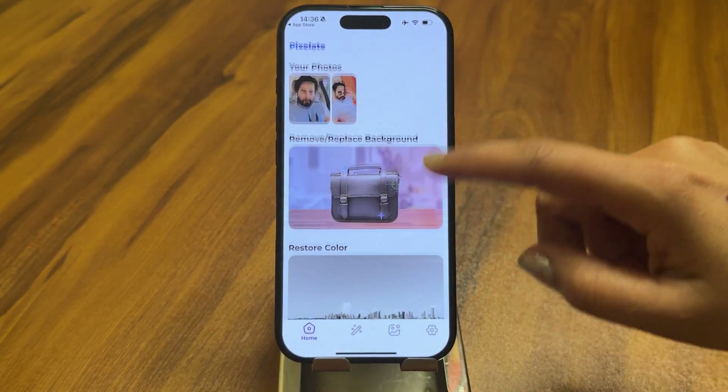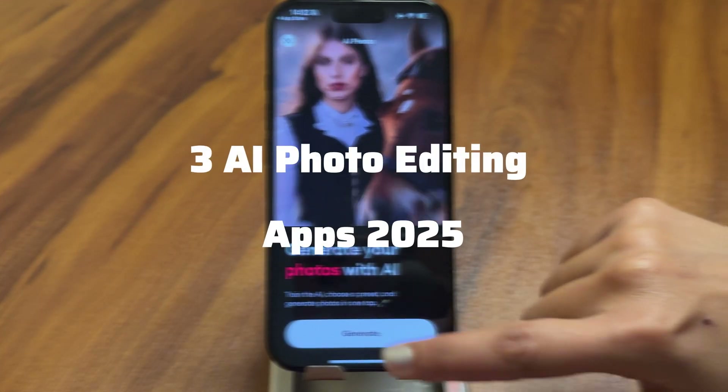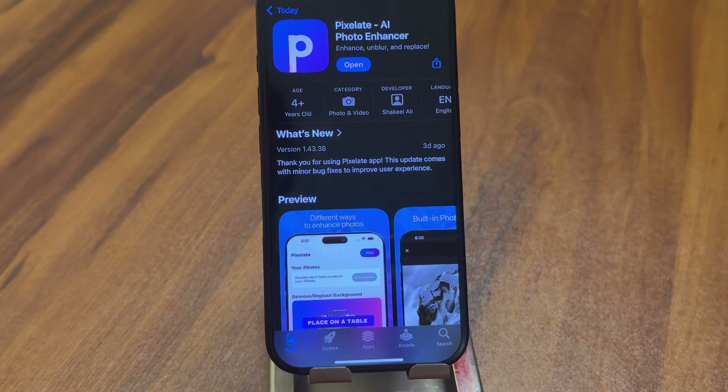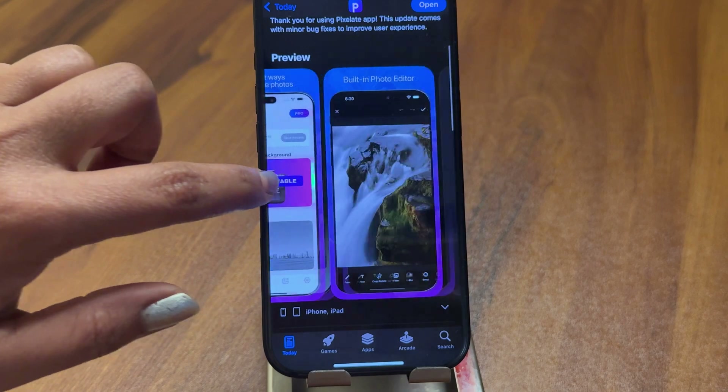Hello everyone, welcome to GeekerMag. Today we are going to talk about the best AI photo editing apps for 2025. But before we get to that, if you find this video useful in any way, please consider subscribing to the channel, as this encourages me in creating more similar videos.